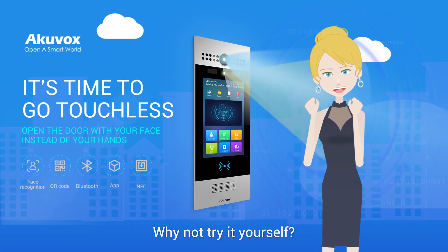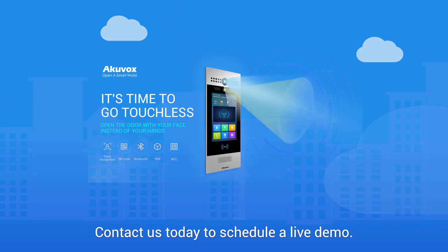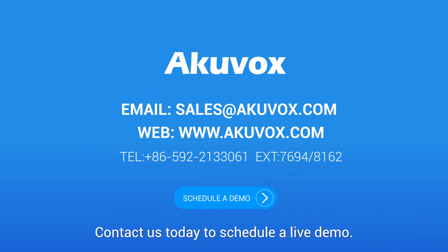Sounds great, right? Why not try it yourself? Contact us today to schedule a live demo.